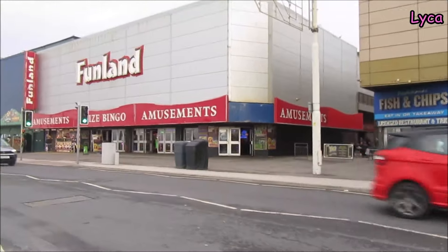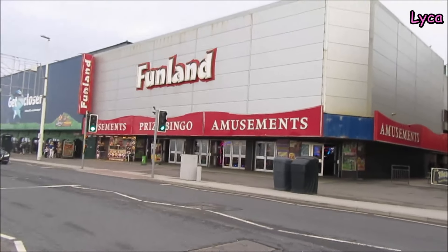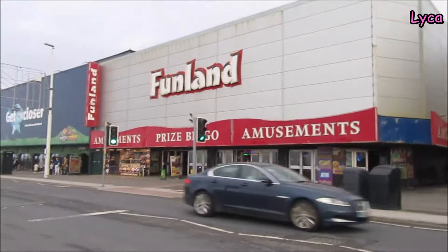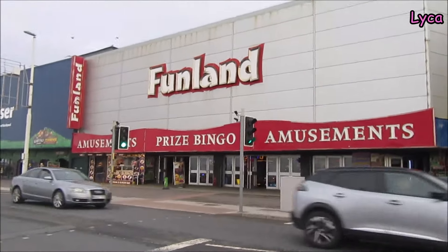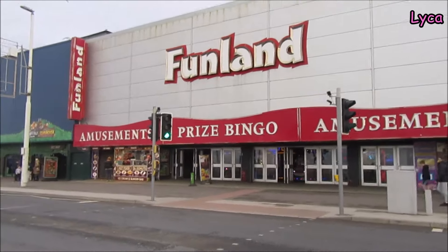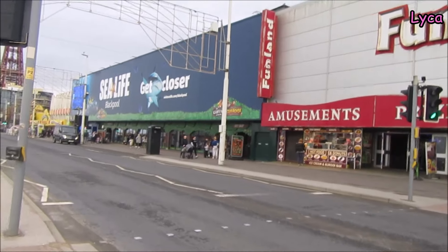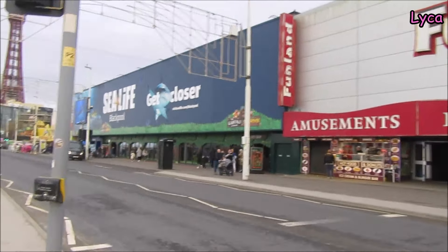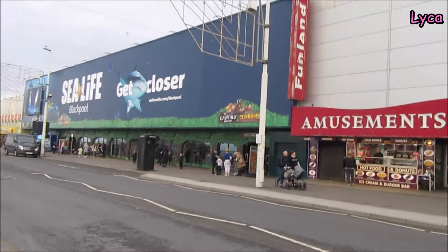Now we're passing Funland. I remember on the top of Funland there were go-karts, I remember. And there was like a ghost train. I also think there used to be an arcade where the Sea Life is now, and that one might have had the go-karts and the ghost train. They had a lot of rides up on the top.